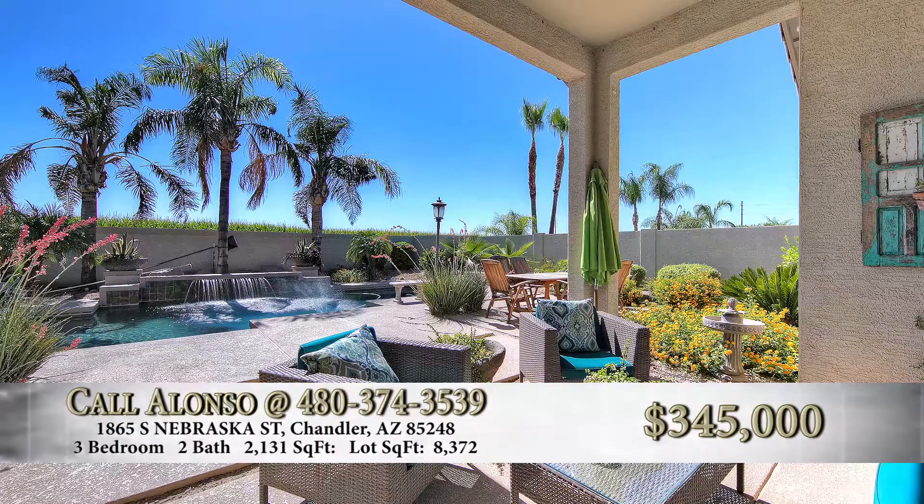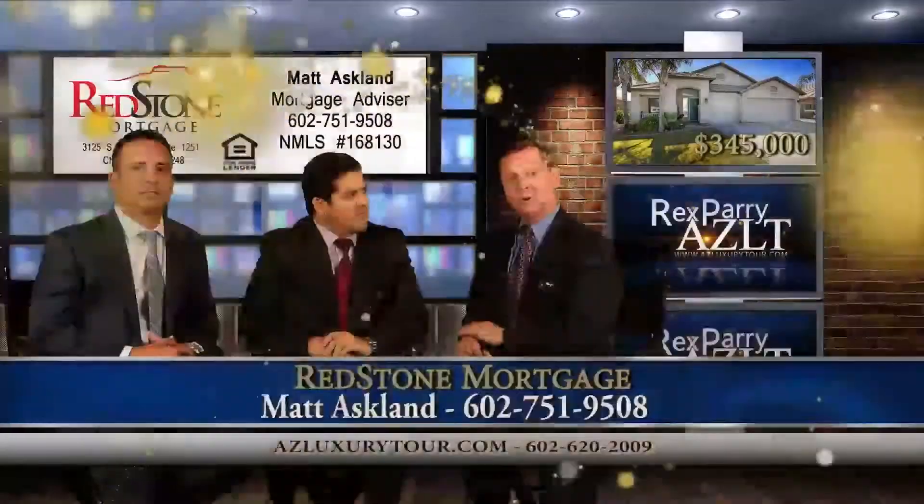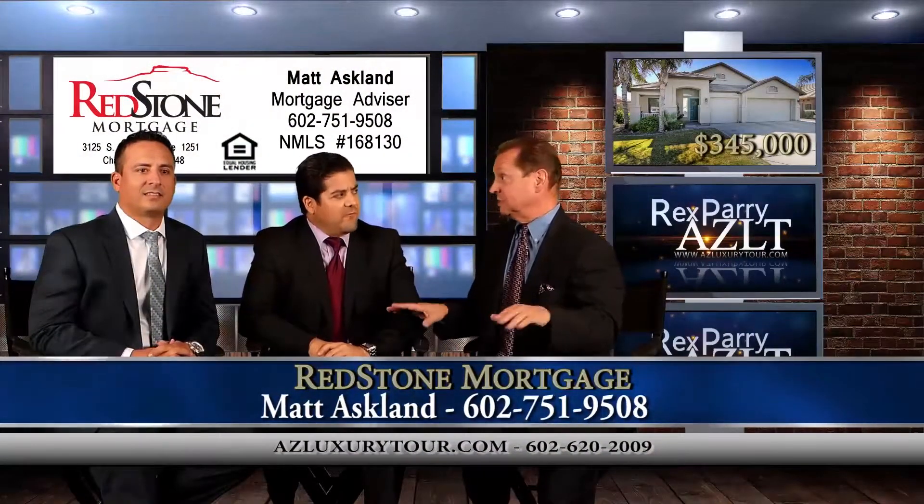List price on this — we have it listed for a very competitive $345,000. That's incredible for this much house.